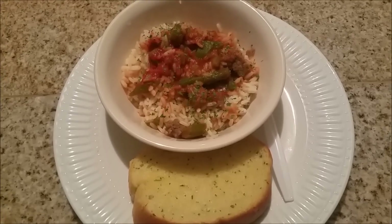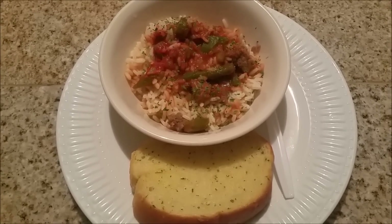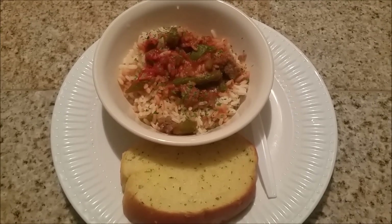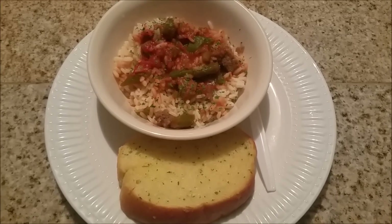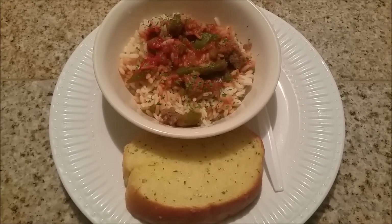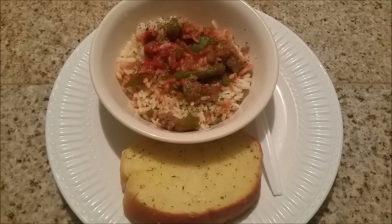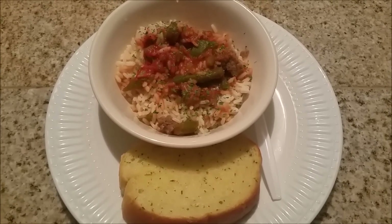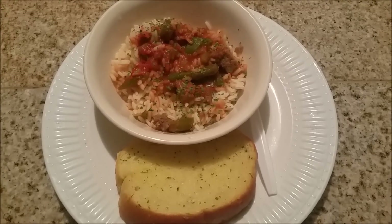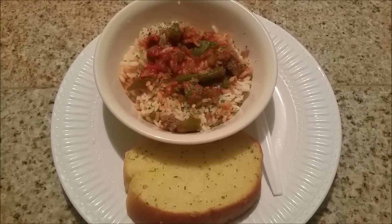Hey guys, tonight for dinner we are having some rice bowls. I just have some rice in this bowl — it has steak, bell peppers, green bell peppers, red bell peppers, some parsley, red pepper flakes, and some marinara sauce, with some Texas toast. So this is what we are having tonight for dinner.